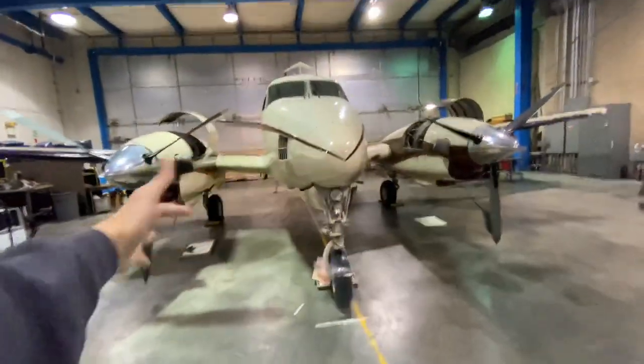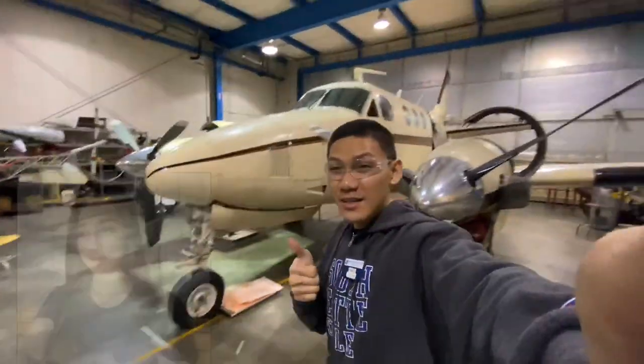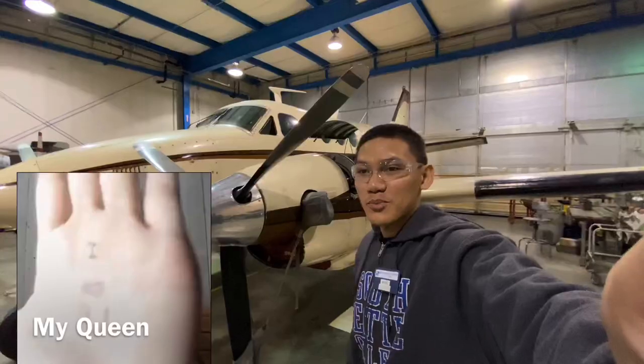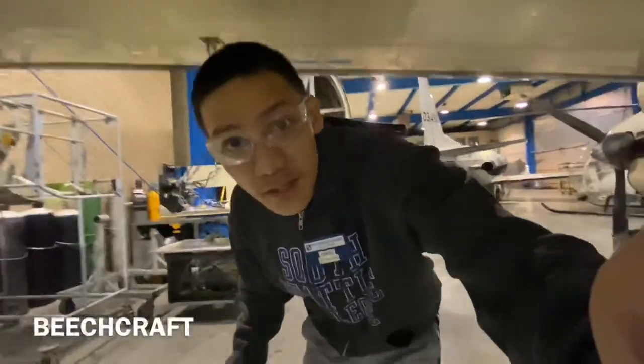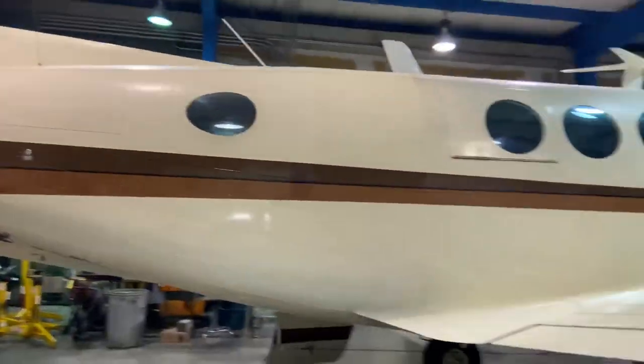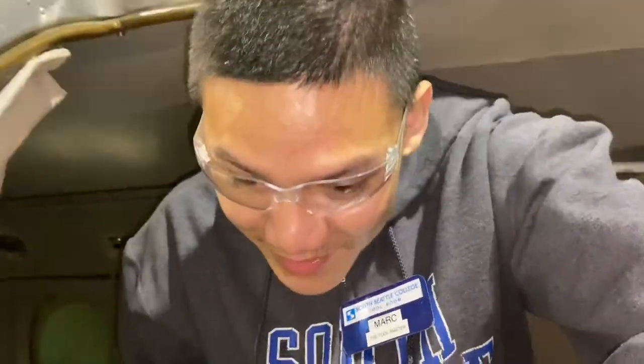This is the Queen Air — a twin turboprop aircraft made by Beechcraft. It has beautiful chairs and a beautiful instrument panel right there in the cockpit. But yeah, that's it basically.